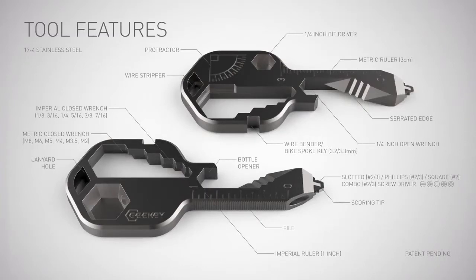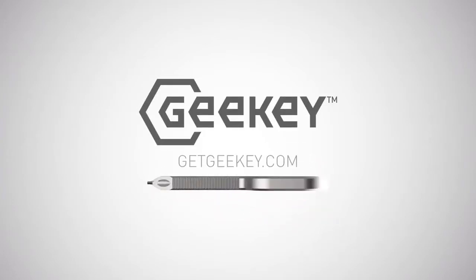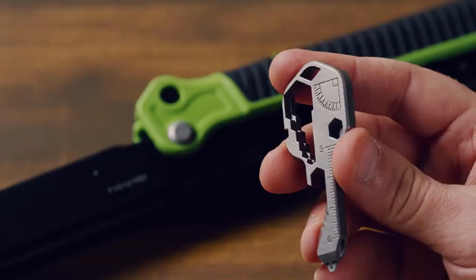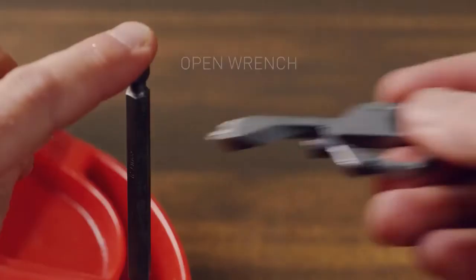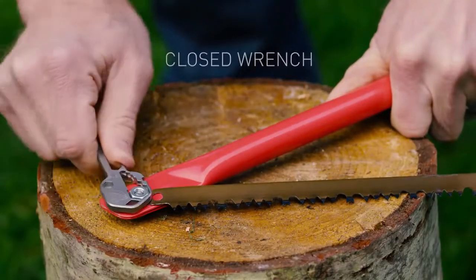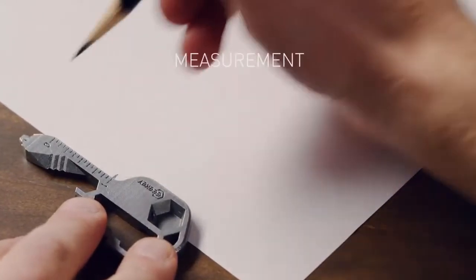Geeky features include a smoking pipe, 3.2 and 3.3mm bike-spoke key, a screwdriver tip that will fit a 2/3 slotted, 2 square drive, 2/3 Phillips, and 2/3 combinations — Phillips/slotted or Phillips/square — screw all in one bit, imperial and metric closed wrench, 1/4 inch open wrench, 1/4 inch bit driver, scoring tip, serrated edge, can opener, wire stripper, file, imperial and metric ruler, and protractor.